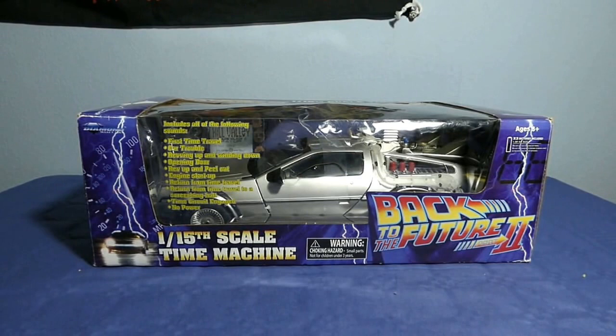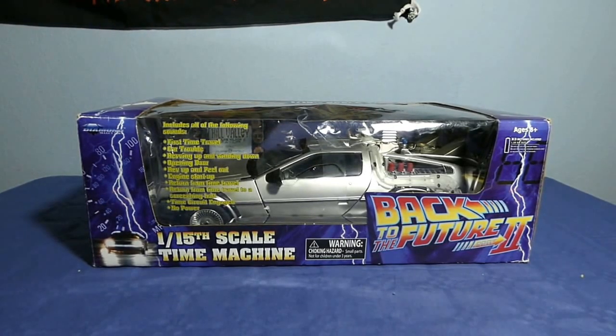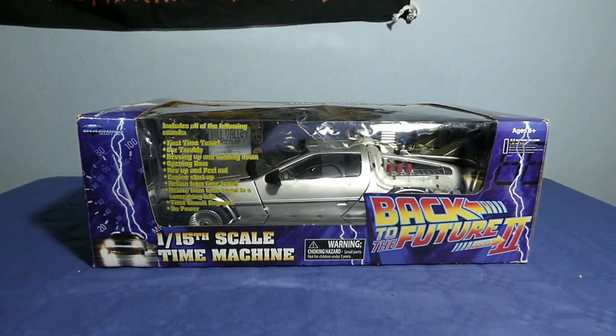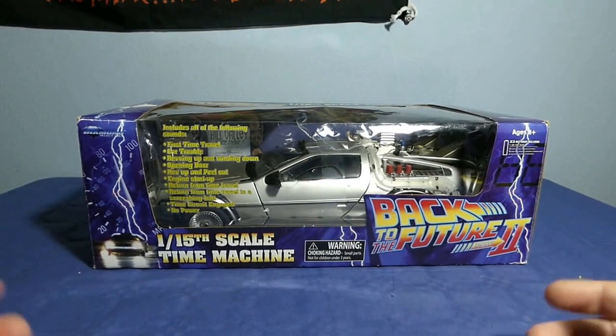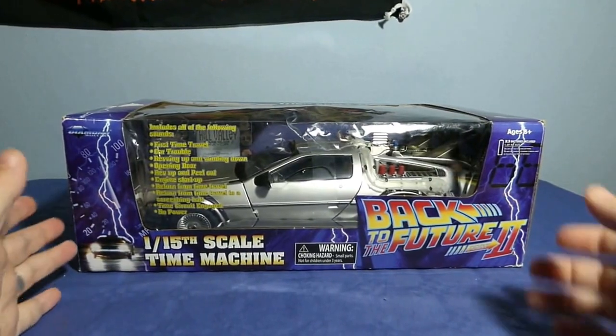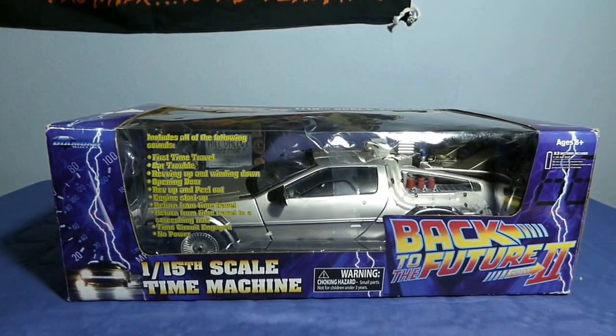¡Hola, bunkernianos! Bienvenidos al Bunker de Lizzie, os habla Lizzie y en esta ocasión os traigo el coche de Regreso al Futuro 2. Primeramente decir que este coche está brutal, que cuando lo vi no pude resistir la tentación de comprarlo y fue un pequeño autorregalo navideño. Vamos a comenzar con el unboxing y la revisión de este vehículo.